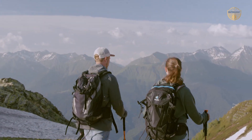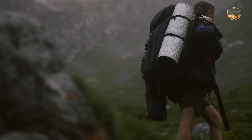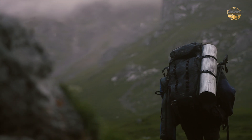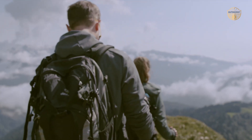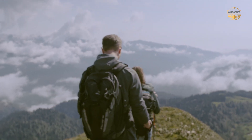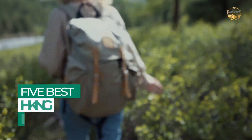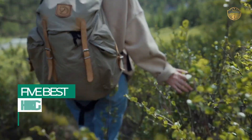A hiking backpack is essential for any outdoor enthusiast looking to venture out into the great outdoors. Not only do they provide the necessary storage space, but they also come with features that make your hike more comfortable and enjoyable. After hours of research and taking expert advice, we have listed these top 5 best hiking backpacks to help you choose the one that suits you perfectly.